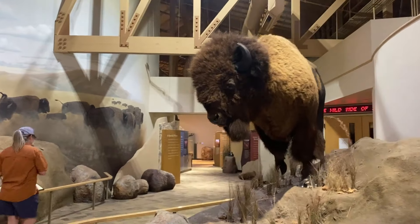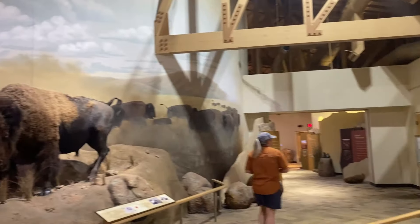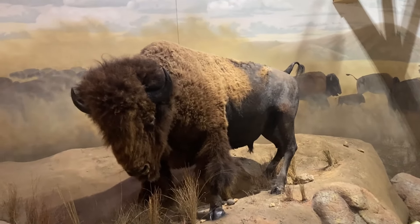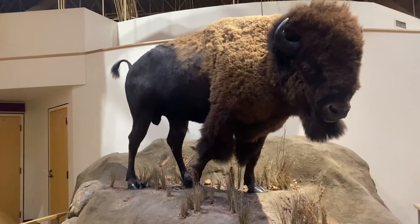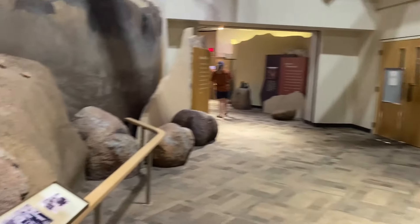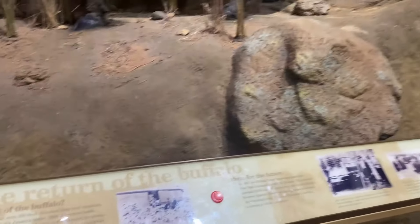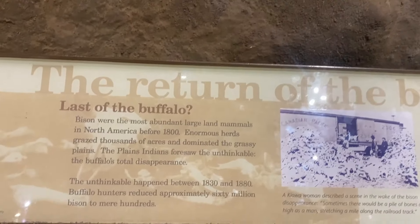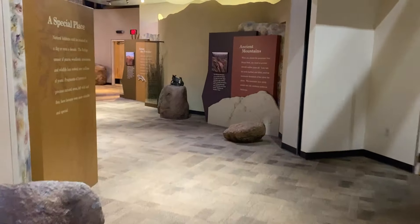They have a really nice museum here. Of course, these are stuffed — these are not real — but they are huge creatures. The return of the buffalo. It's a nice little museum that they have.